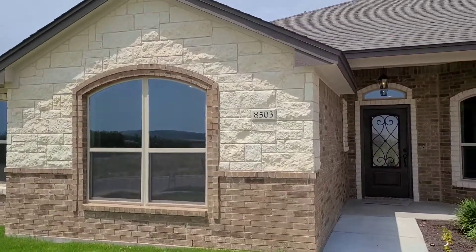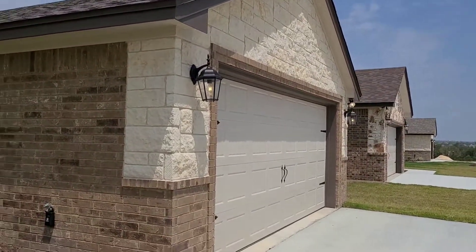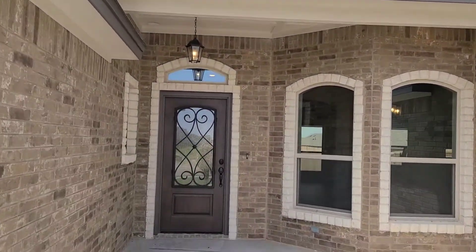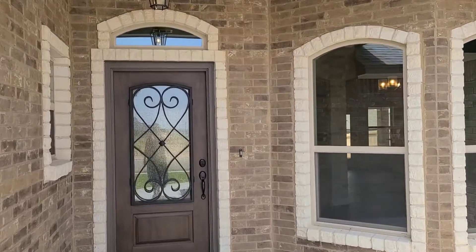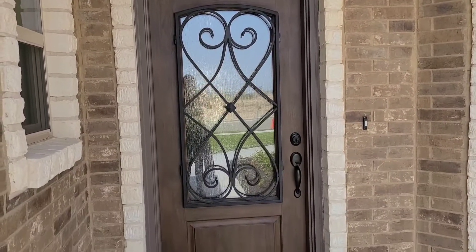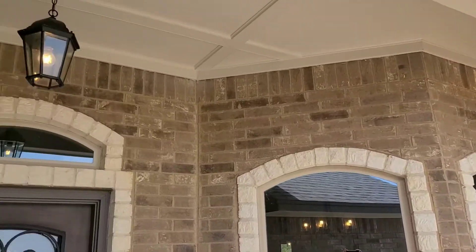Here we are in the front of the home. Just give you a little look at these elevations. It is a two-car garage. This home has 2,284 square feet. It is a four-bedroom, two-bathroom home with a transom light above that front door. I like that front door and the windows here.